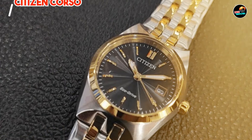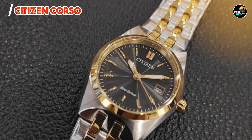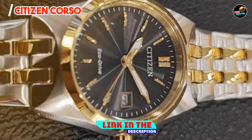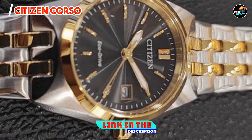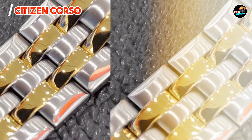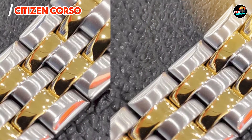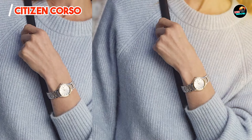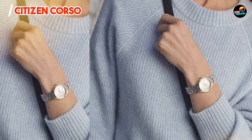In the second spot, we have the Citizen Corso. The Citizen Corso embodies modern elegance with its sleek design and advanced EcoDrive technology, harnessing the power of light to ensure uninterrupted operation. With a refined 41mm stainless steel case, the Corso features an EcoDrive movement that converts light into energy, offering maintenance-free operation.